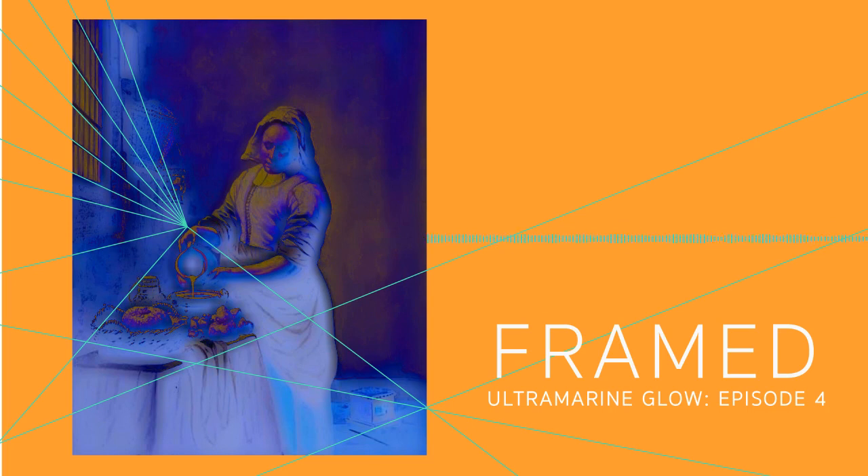Her hair is covered by this white cap. What's the first thing you notice when you look at this painting?